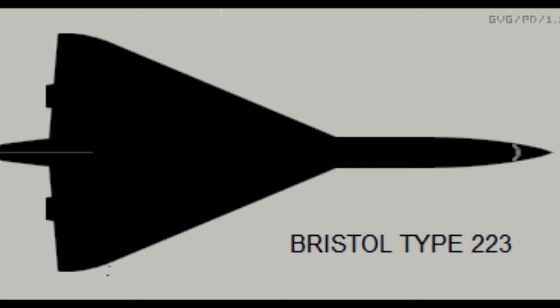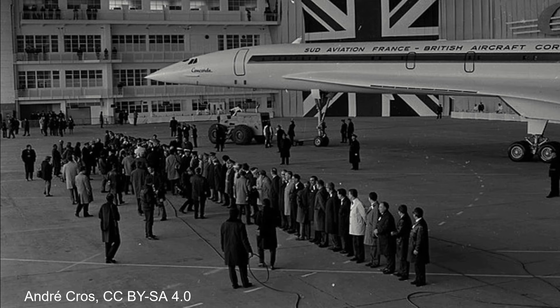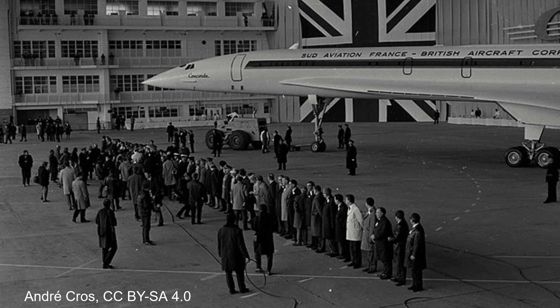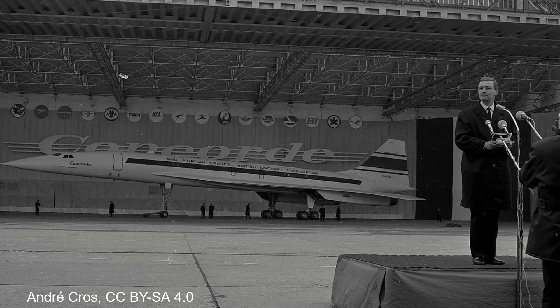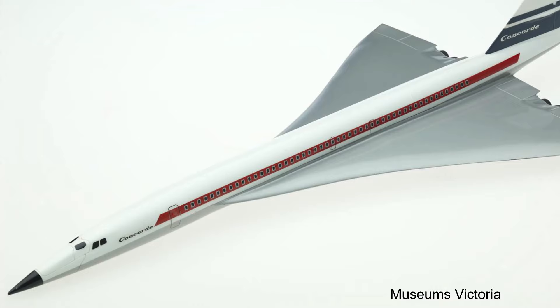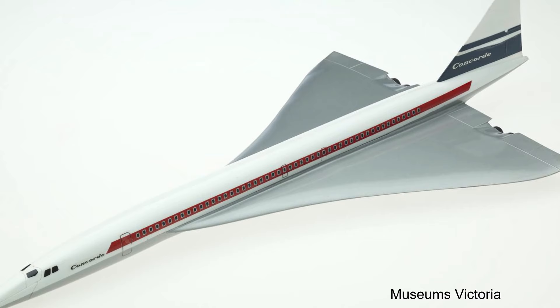It was becoming clear to the British that the cost of developing such an aircraft would be astronomical and perhaps unreasonable. Hence, they began to reach out to other countries in an attempt to share the costs between each other. The United States declined, as did Germany, Germany citing that their post-war industry was not yet ready to tackle such a project. However, interest did come from the French, and collaboration between the two countries began in the late 1950s. Then, on the 29th of November 1962, a treaty was signed between the British and the French to undertake a joint program to develop a supersonic transport.